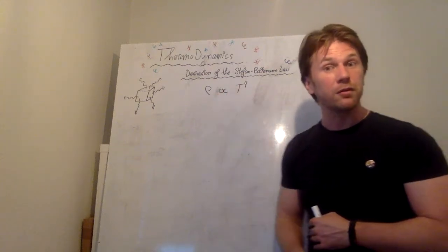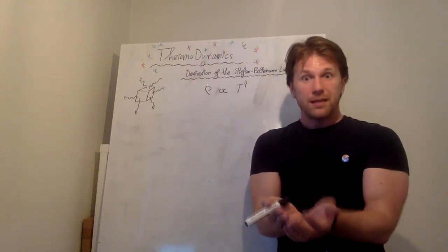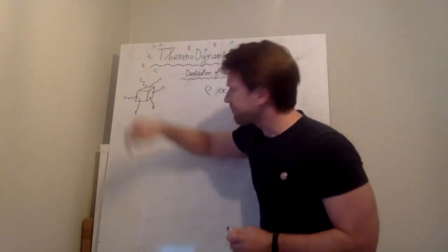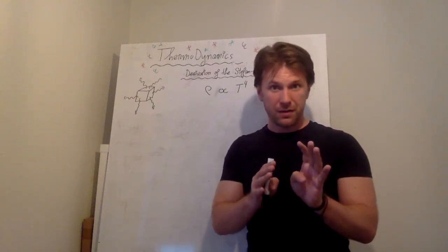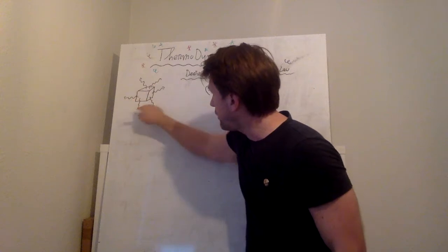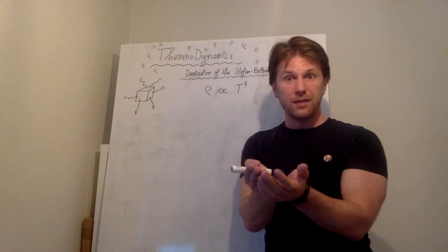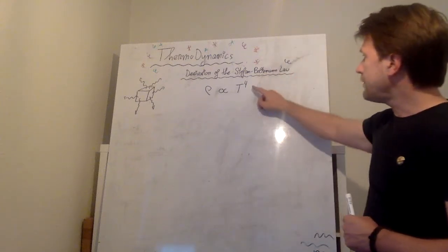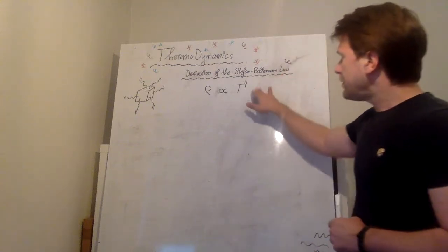And here it is. The Stefan-Boltzmann law is a statement about the light that's being sent out by an object at a certain temperature and how much energy that object sends out. And it turns out that the energy density — the amount of energy per cubic meter — is given by the fourth power of the temperature with some number in between. This is the Stefan-Boltzmann law.